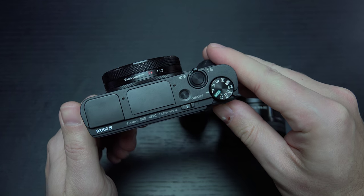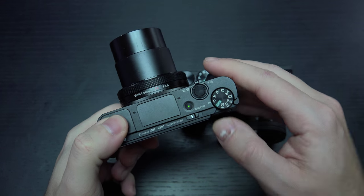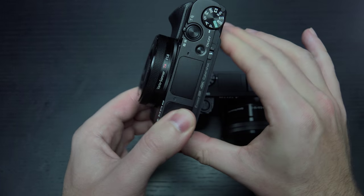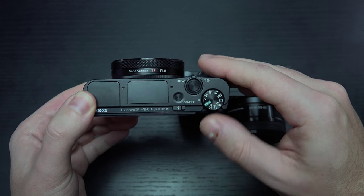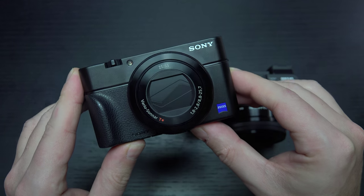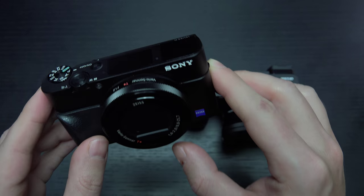It has a 20 megapixel 1-inch sensor, great in low light, a dedicated flash, and a dedicated OLED viewfinder right here that pops out where the flash used to be. You have a fully articulating LCD display, 4K video capture — however, it is limited to 5 minutes on this camera, so that's something to be aware of. But otherwise, this is basically the best camera that will fit in your pocket — the zero-compromise pocketable imaging and video capture machine. The RX100 Mark IV is exactly that.